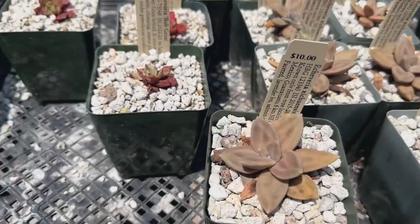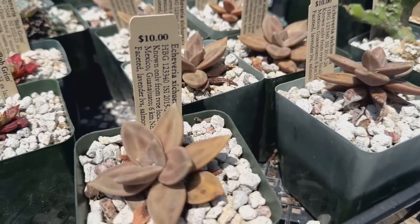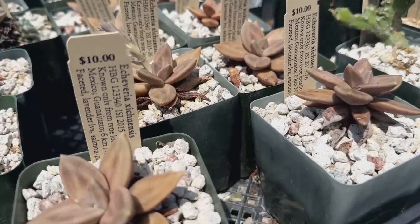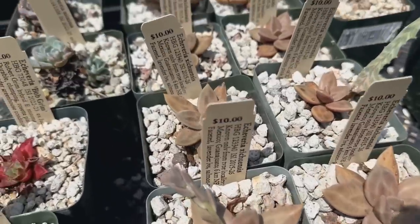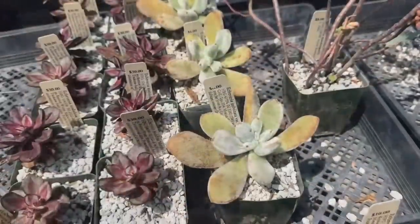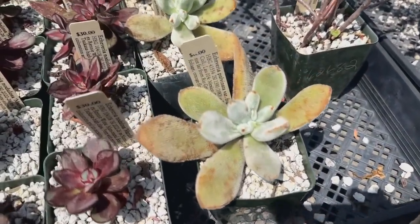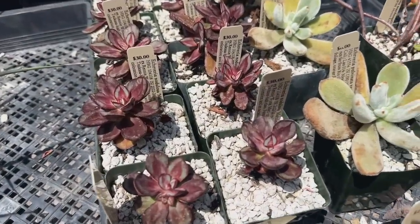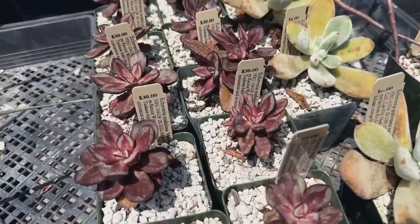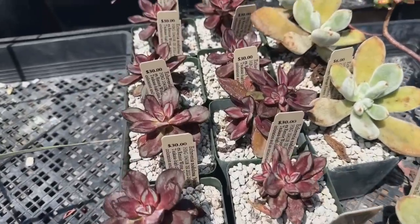They also have some Echeverias too. This Echeveria is cool — this is the Echeveria situensis, really cool looking. And then the fuzzy Echeveria pulvinata, and some gorgeous Echeveria nodulosa. Maruba Benitsukasa — wow, these are all $30.